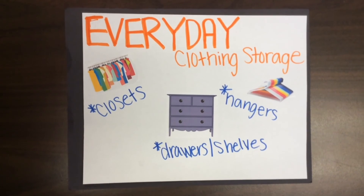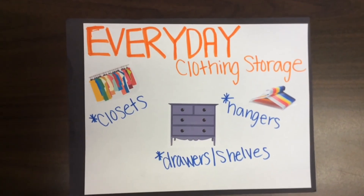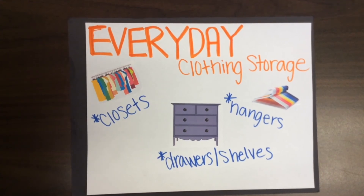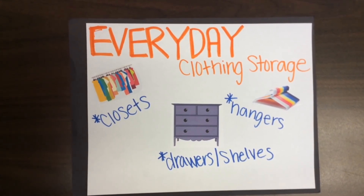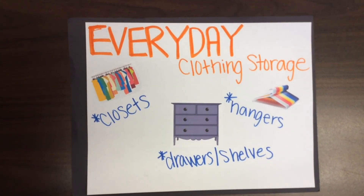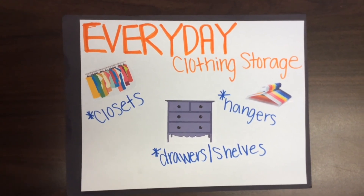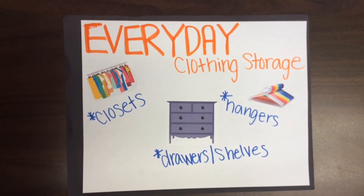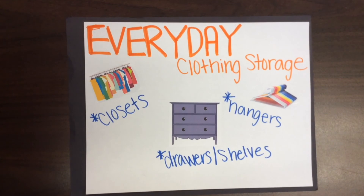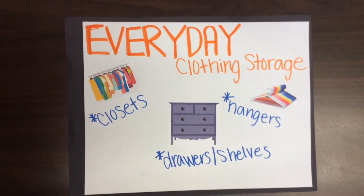Everyday clothing storage: good storage will help your home look neat and will keep your apparel in its best condition. Storage areas should provide adequate space for both hanging and folding clothes. Store items as close as possible to the place you put them on — for example, jackets by the door and jewelry by the mirror.